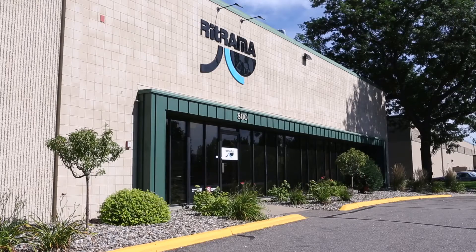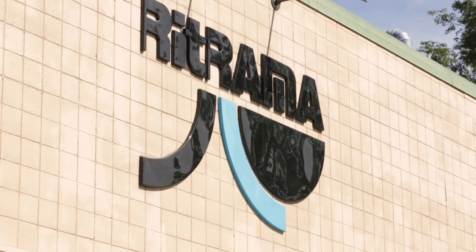Using the data, Como residents identified the top 10 businesses with high air emissions. Retrama made the list.